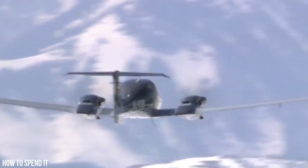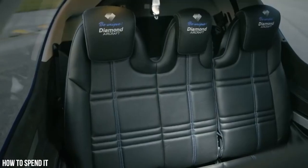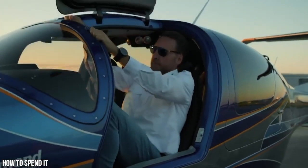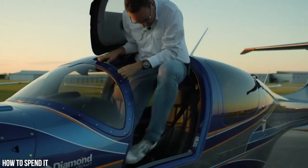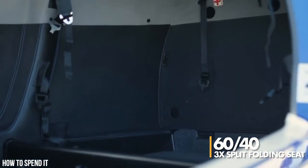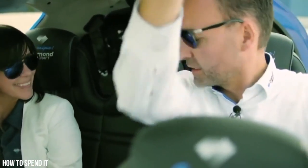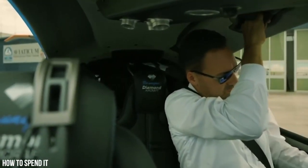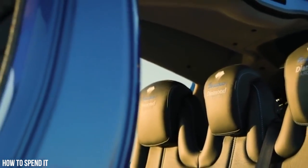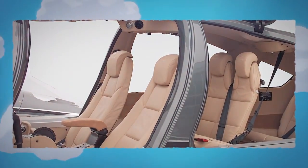But the DA-62 isn't just a high-performing machine — it is also incredibly spacious and comfortable. The cabin is extra large with plenty of room for everyone on board to stretch out and relax. The front seats are generously sized and fully adjustable, so you can find the perfect position for your comfort. The 60-40 split folding three-seat second-row bench and optional folding two-seat third-row bench provide even more flexibility and convenience for your travel needs. Get ready to be blown away by the sheer class and luxury of this aircraft. The DA-62's interior is nothing short of exquisite.